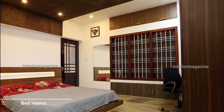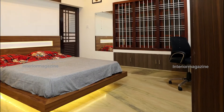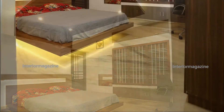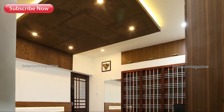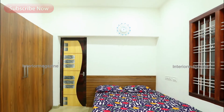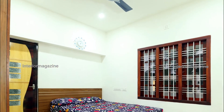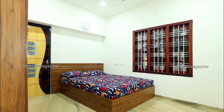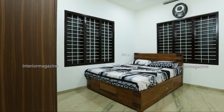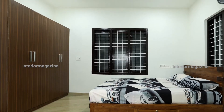There is one bedroom on the ground floor and two on the second floor. A working space was set up in the master bedroom, and all ceiling and LED profile lights are provided here. Bedroom designs are simple — all walls were kept plain with no decorations, and curtains were also avoided. All bedrooms were provided with wardrobes, storage beds, and bath areas.